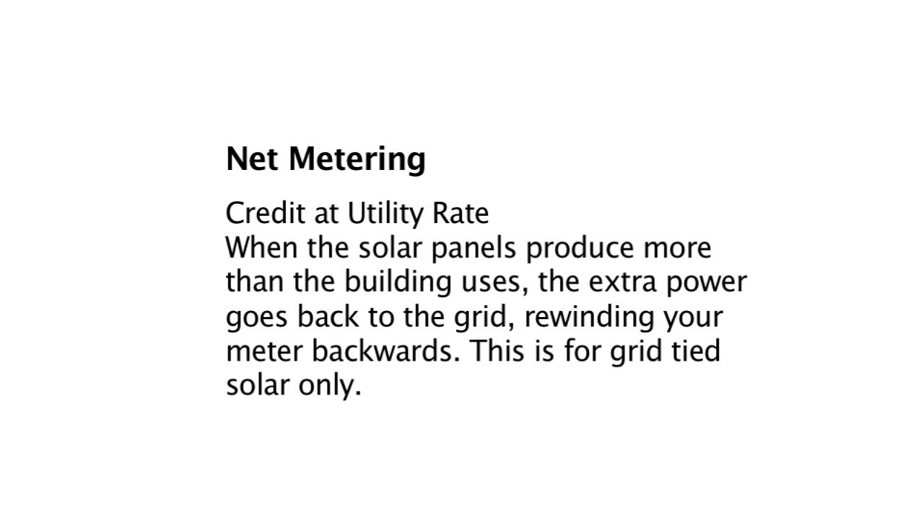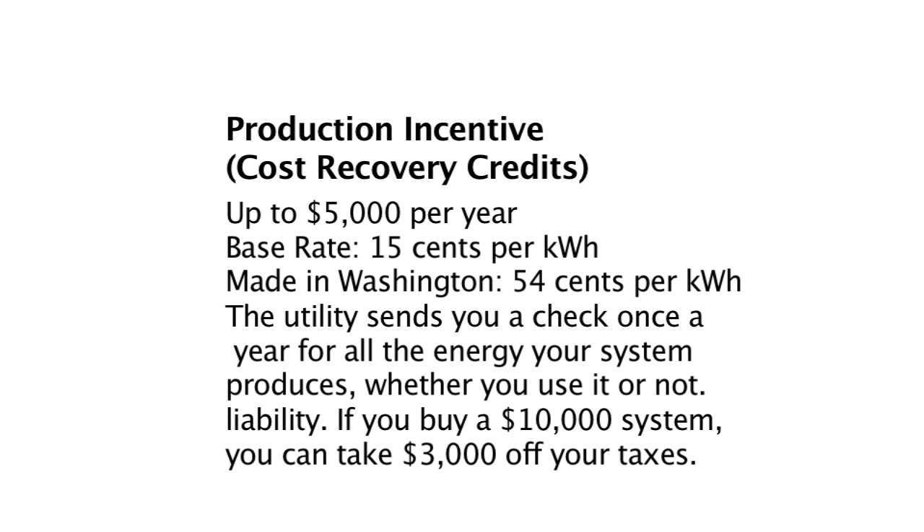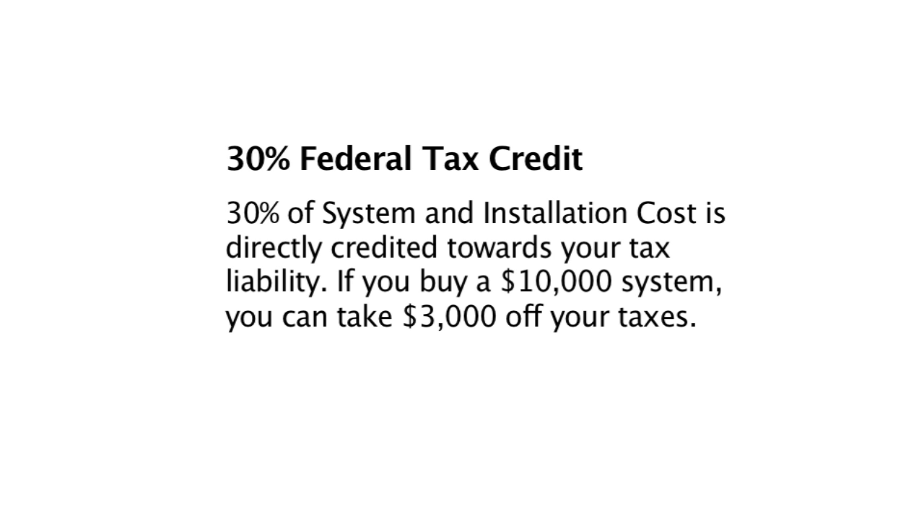Net metering: this is where we replace the household meter. If you're producing more electricity than you can use, that electricity goes back out into the grid and you get a credit for it — your neighbors use it. According to state law, this will never go away — we can always net meter. The production incentive, however, does have a limited time offering. And finally, the federal tax credit is another big incentive.